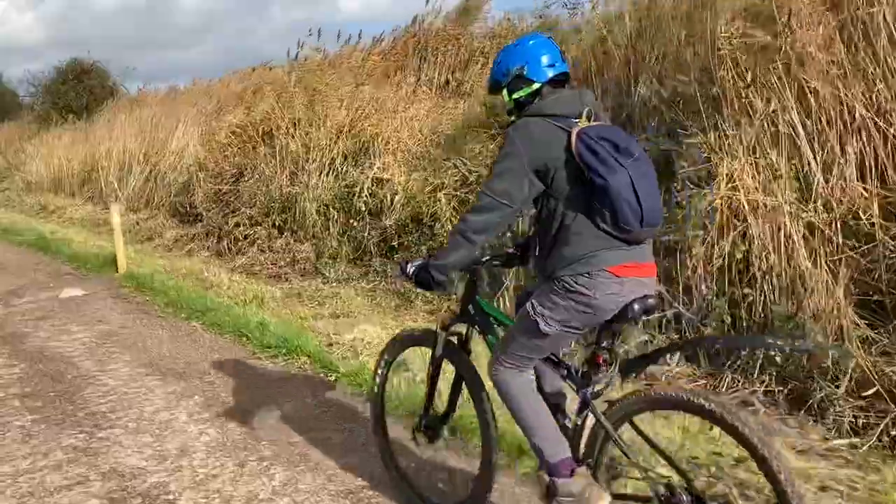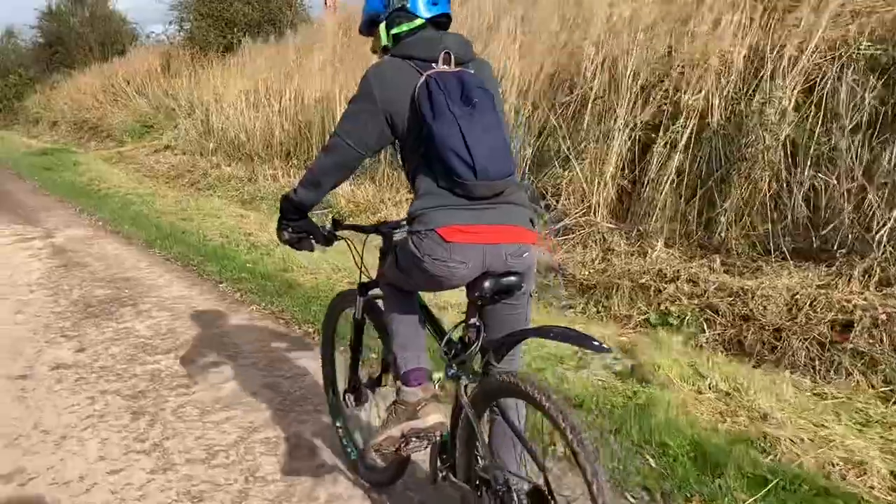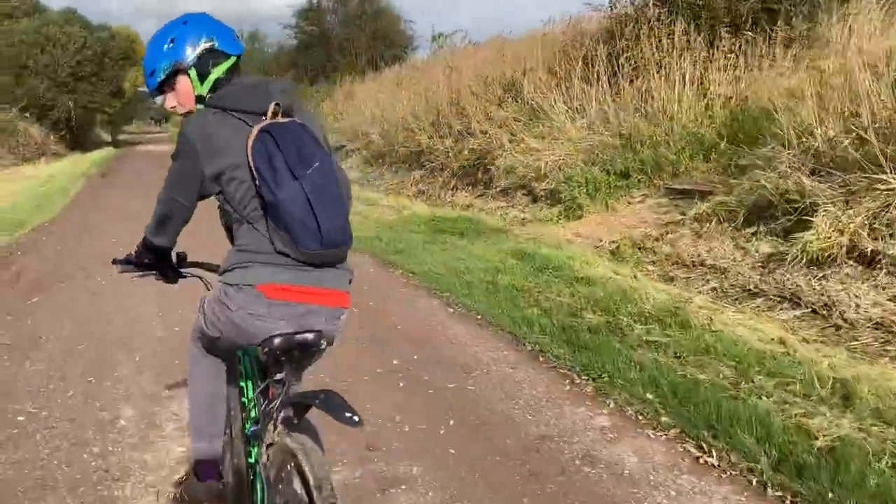The Banshee is way too heavy for this sort of stuff and the suspension can't cope. It's a lot of fun though. I'm going through the middle because I've got a phone in my hand. It reminds me of James May on the sand dunes in the RV special.